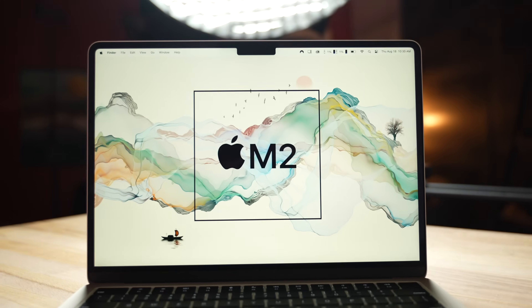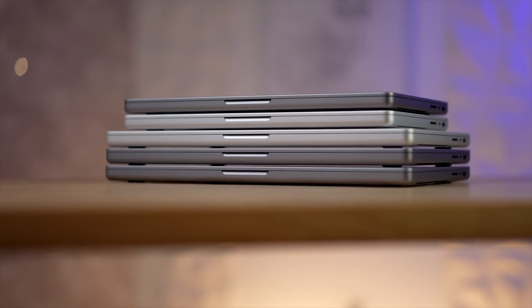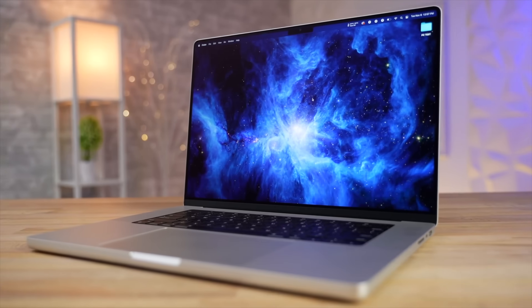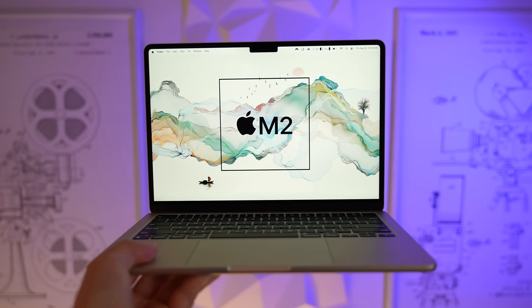Even though Apple made the 16-inch thicker and heavier, having the larger screen is very nice — that's just physics we can't beat, even with Apple Silicon's efficiency. Maybe one day Apple will give us that rumored 15-inch MacBook Air, but for now we're stuck choosing. After the last year, if I had to choose only one, I would go with the 16-inch, even though I do find myself picking up the M2 MacBook Air for regular tasks.